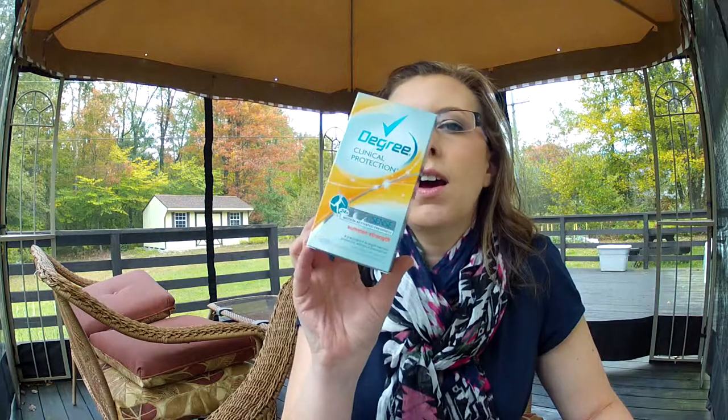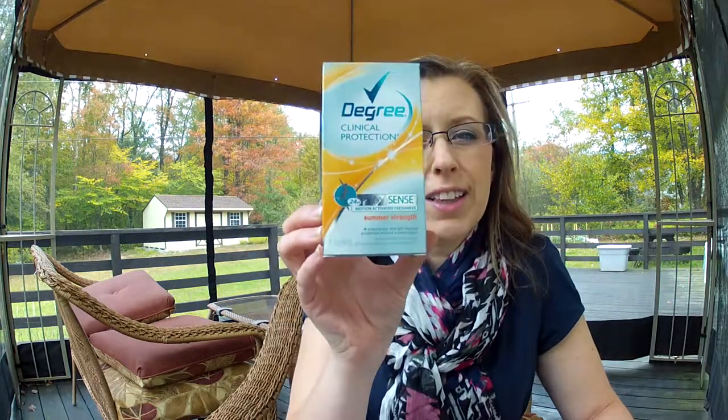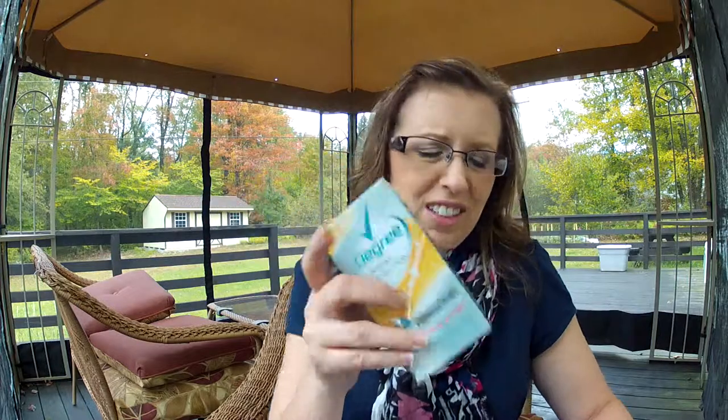I have the Degree Clinical Protection 24-Hour Motion Scents deodorant. I love this in the Sheer Powder scent. I bought the Summer Strength scent and for some reason it isn't as good. I'm almost using it all up and it will be empty soon, but I don't like it.